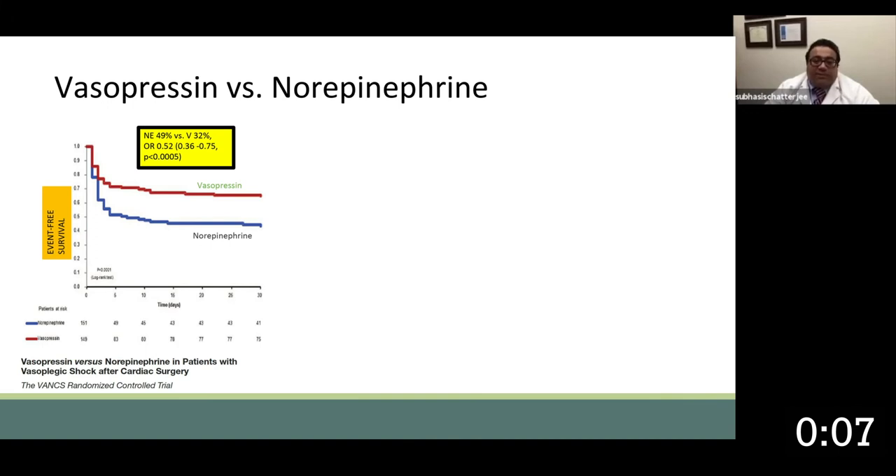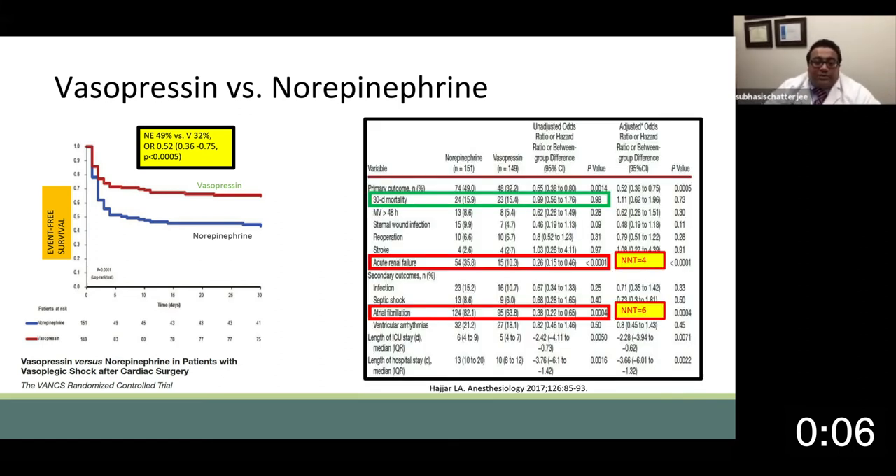This was a Brazilian trial of 300 patients, about half isolated CABG and half valve surgeries. In terms of reaching the primary endpoint — which was event-free survival or the development of primary complications — the vasopressin group clearly had superior outcomes to the norepinephrine group. When you look closely, however, you'll see that the mortality was comparable, approximately 15%, in a very low-risk cohort. The key differences were a much lower incidence of acute renal failure and a much lower incidence of atrial fibrillation in the vasopressin group.